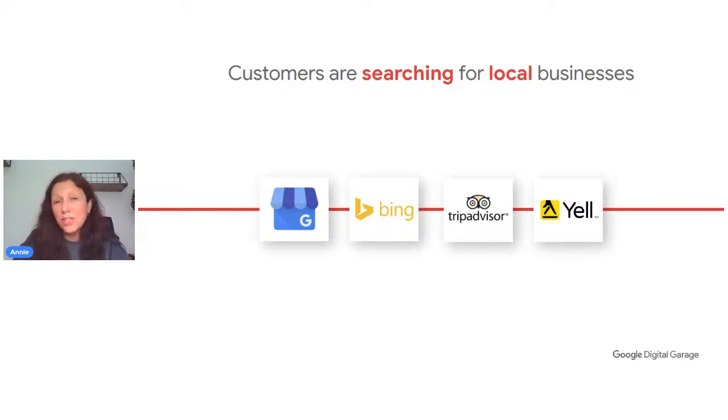Customers are searching more locally than ever, partly due to the rise of mobile devices. There's something called local SEO, and it's worth investing in if you have a local business. Useful channels include Google Business Profile (formerly Google My Business), Bing, TripAdvisor for hospitality and entertainment, and YELL — like the Yellow Pages online, a digital directory. If customers are looking in those places, you have an opportunity to capture them on their journey.